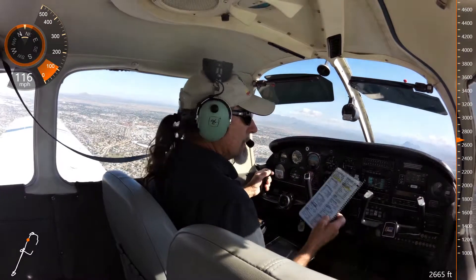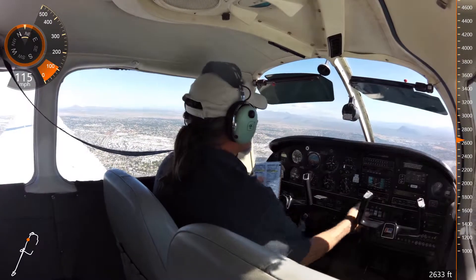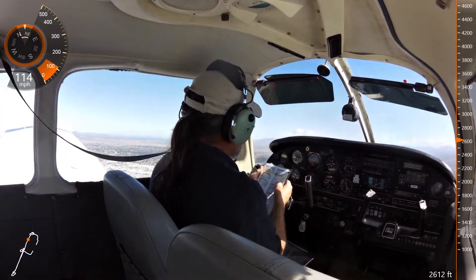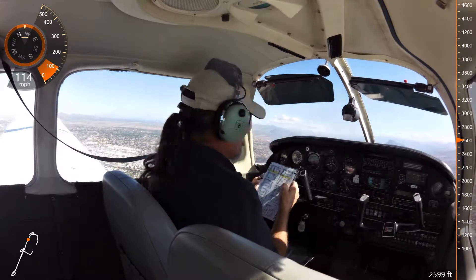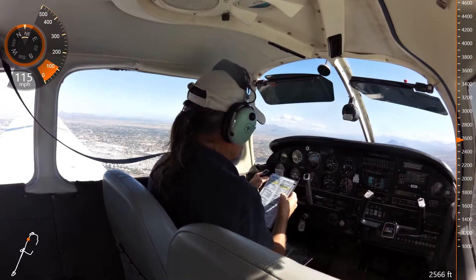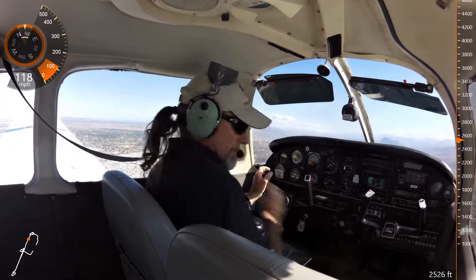Checklist. Mixture full rich. Magnetos both, check. Power and flaps as required. Carb heat as required. Lights as required. Check. Runway 22 left and 22 right are on you.